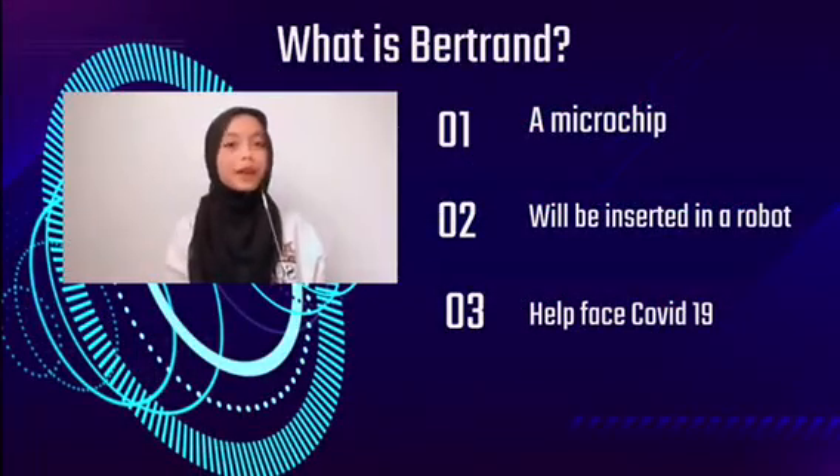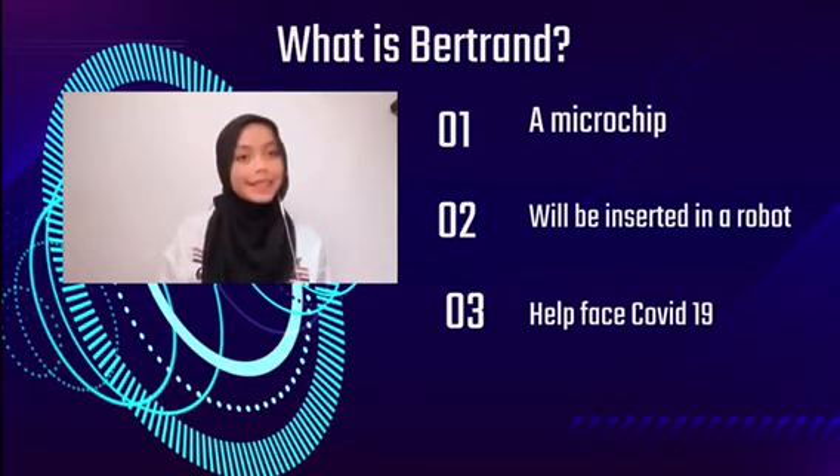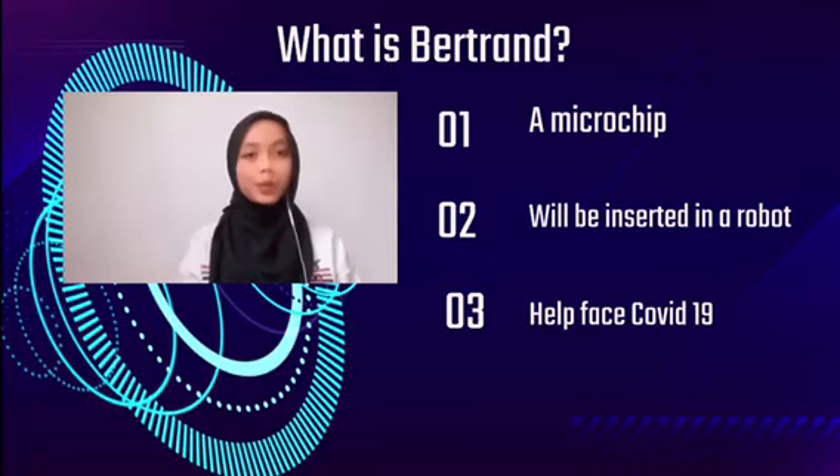I'm going to explain what our project is actually about. Our project is called Behtuong. Behtuong is a microchip which contains a specialized program that can shorten the length of time to detect the virus in our body. A microchip is a unique packaged computer circuitry that is manufactured from a material such as silicon at a very small scale.